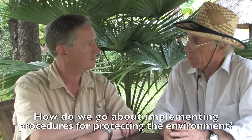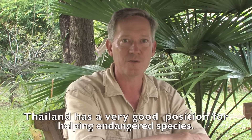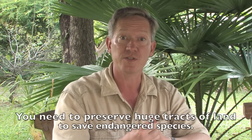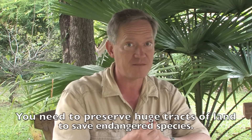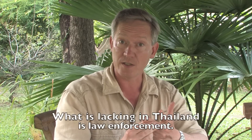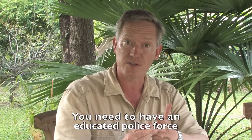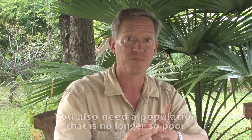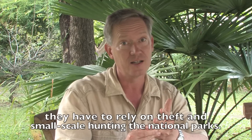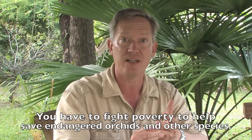The problem is how do we actually go about implementing procedures for protecting the environment? Thailand has a very good position for helping their endangered species. Number one, Thailand has a lot of national parks already. You need to preserve huge tracts of land to save many endangered species. Secondly, Thailand has very good legislation, though what is lacking is law enforcement. You need an educated police force and educated national park rangers who know about the laws. You also need a population that is no longer so poor they have to rely on theft and small-scale hunting in the national parks. You have to fight poverty to help save endangered orchids and other species.